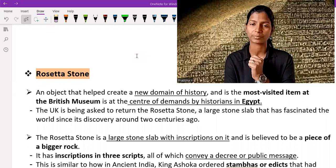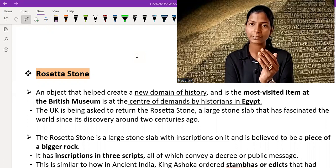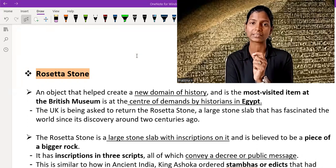On this stone, three types of language — three scripts — are written, and for different types of people. One for elite people, second for common people, third for administration. These scripts are found in Greek script, and the languages on the stone are found in Greek language.